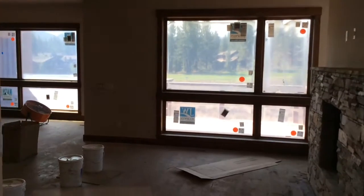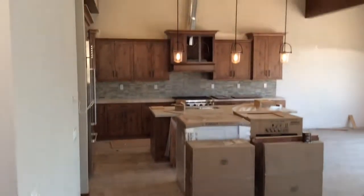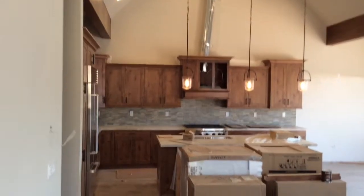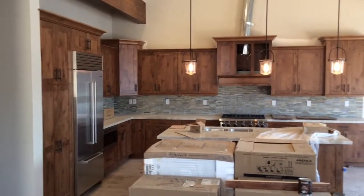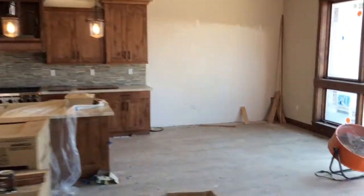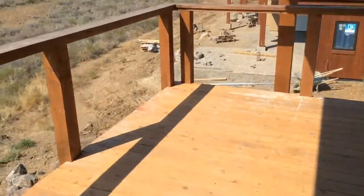Hi Rob and Jen, this is 99, now a little bit more finished. I'll walk out to the deck and take a few pictures of each room for you.